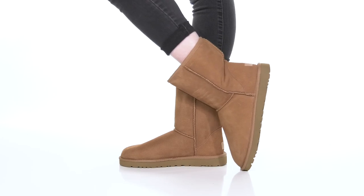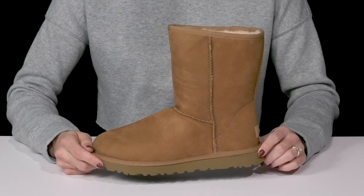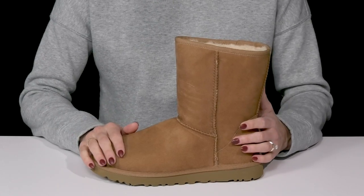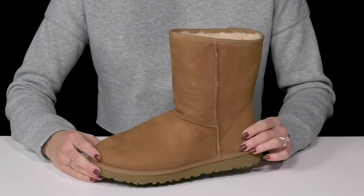Get the perfect must-have boot this season when you rock these classic short mid-calf boots from UGG. These are so cute. They're going to go with every age, every personality, and are very versatile for your stylish look.